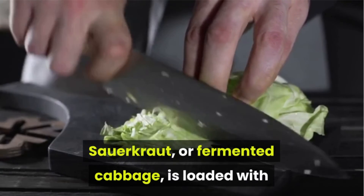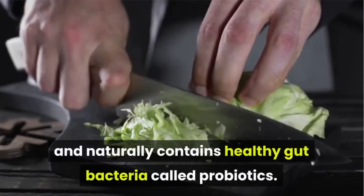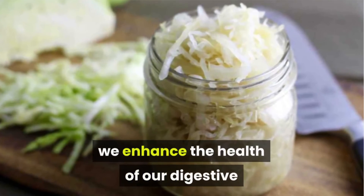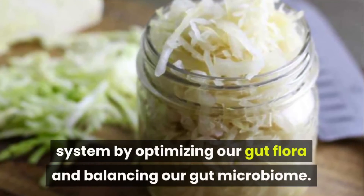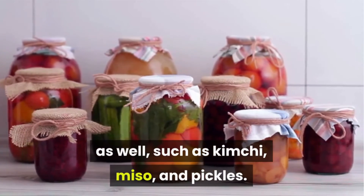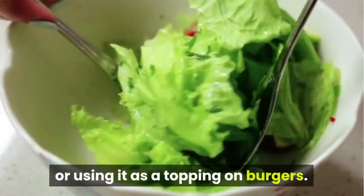Number 9: Sauerkraut. Sauerkraut, or fermented cabbage, is loaded with vitamins C and K, iron, and fiber, and naturally contains healthy gut bacteria called probiotics. By eating foods like sauerkraut, we enhance the health of our digestive system by optimizing our gut flora and balancing our gut microbiome. We can get probiotics through other fermented foods as well, such as kimchi, miso, and pickles. Try adding sauerkraut to your green salads or using it as a topping on burgers.